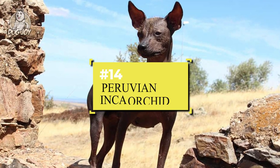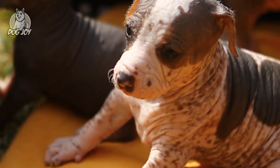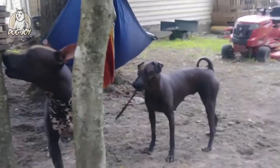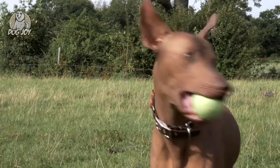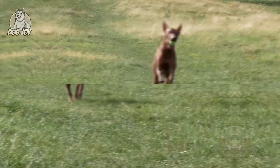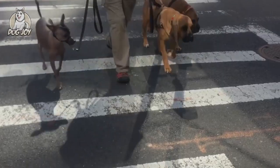14. Peruvian Inca Orchid. Peruvian Inca Orchids aren't a flower from South America — they're a hairless dog breed that comes in one of three sizes, so they're great for those looking for small, medium, and large dogs that don't shed. Their hairless, sensitive skin makes them prone to sunburn, so apply doggy sunscreen regularly, regardless of their size.